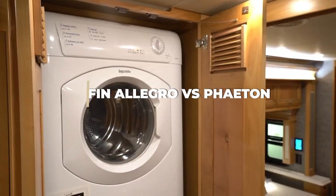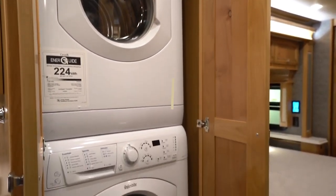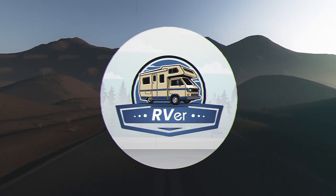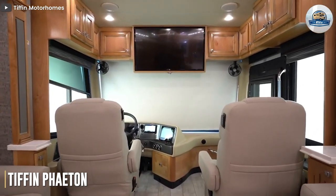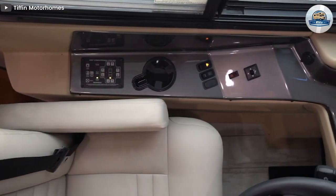The Tiffin Phaeton is a luxurious motorhome. Now let's look at the differences between the Tiffin Allegro and the Tiffin Phaeton. The Tiffin Phaeton comes with eight floor plans.